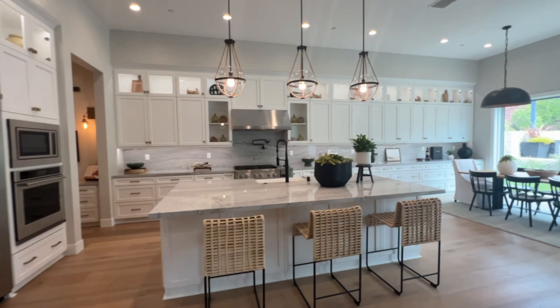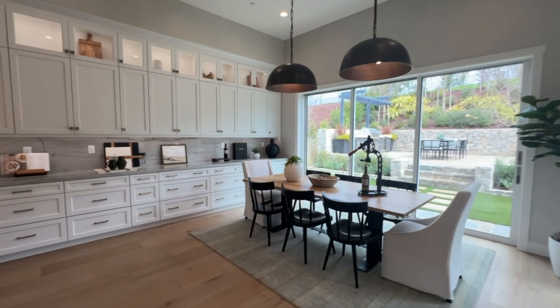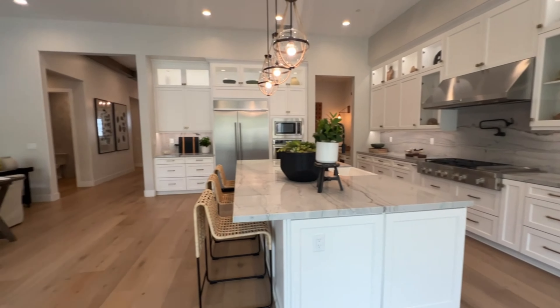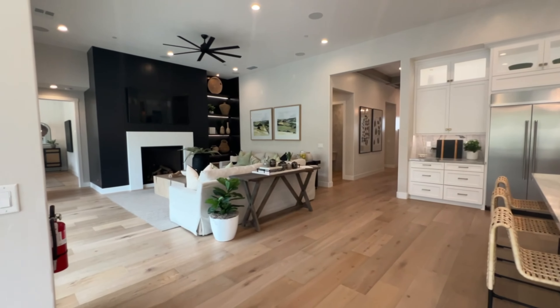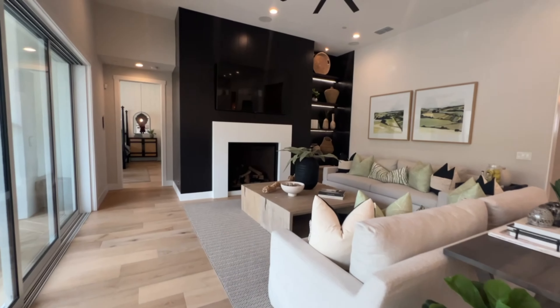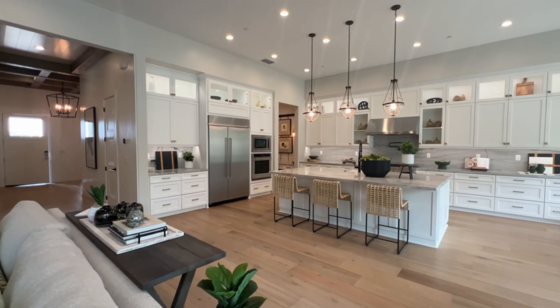Keep in mind, the model homes usually come with a ton of upgrades. So when you are actually building your own home, you're not going to have as many upgrades, and some of them actually have things that they don't offer as an upgrade at the design center.